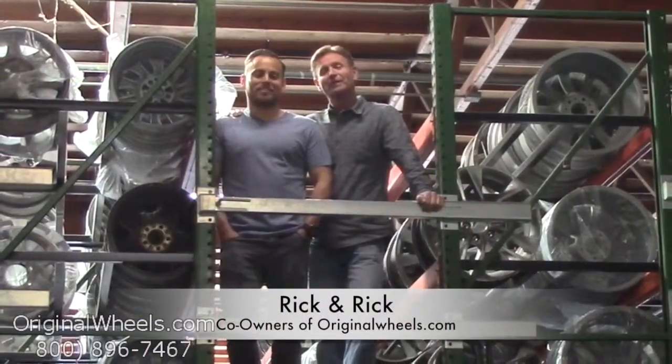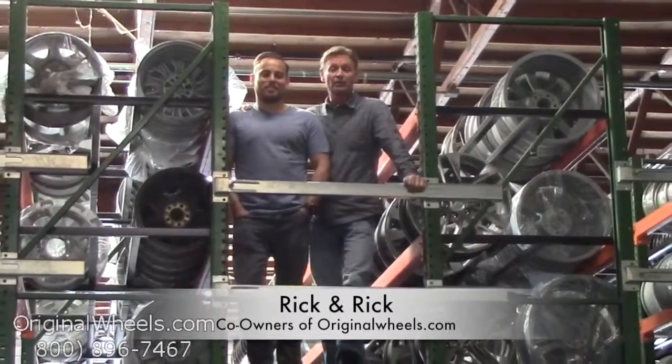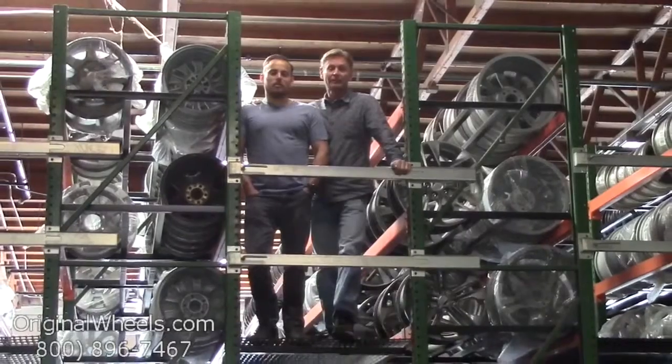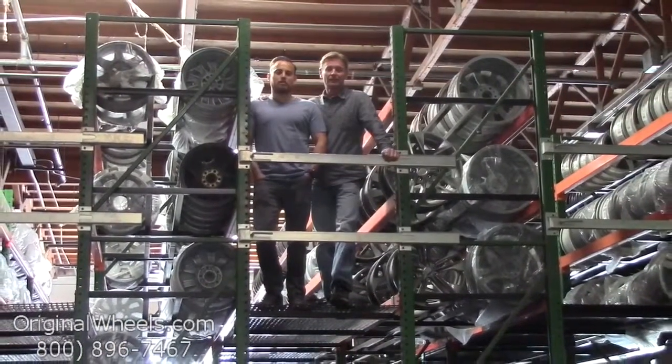It's Rick and Rick from OriginalWheels.com, and we are proud to have been serving the public and the automotive industry with wheels and hubcaps since 1979. As always, our goal is to provide the best quality wheels and service at the best price possible.